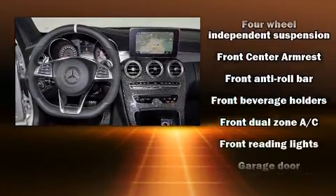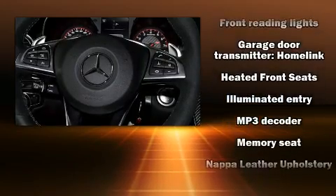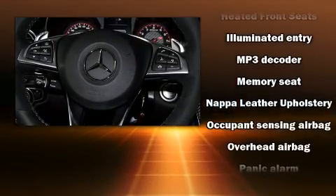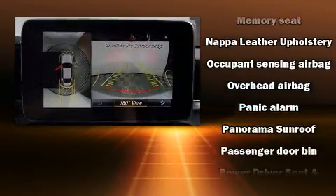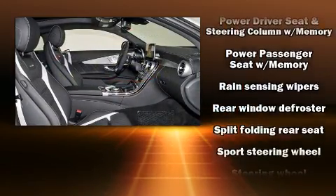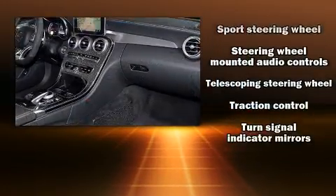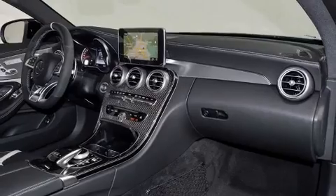Mercedes-Benz also prioritized safety and security by including dual front impact airbags with occupant sensing airbag, head curtain airbags, brake assist, a panic alarm, and four-wheel disc brakes with ABS. With electronic stability control supplementing mechanical systems, you'll maintain precise command of the roadway.